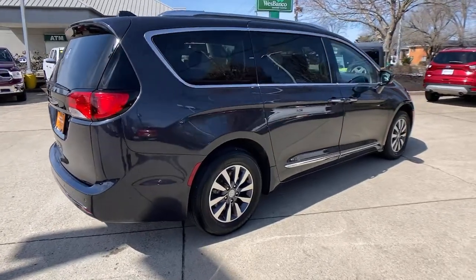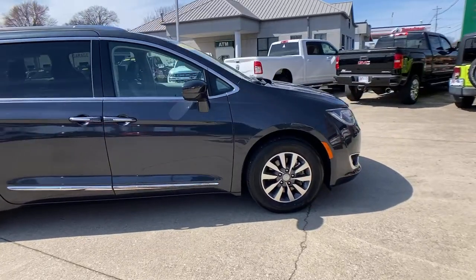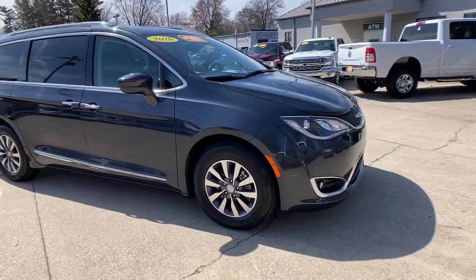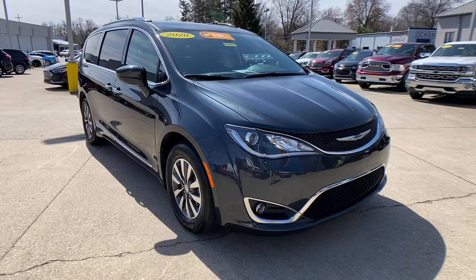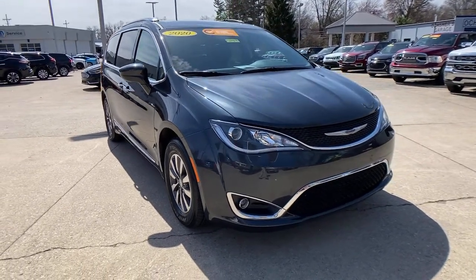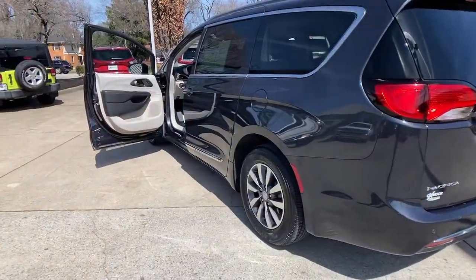Introducing the 2020 Chrysler Pacifica. This vehicle is an outstanding buy with fewer than 15,000 miles on the odometer. The Pacifica delivers the ultimate in family-focused transportation. Its excellent ergonomics, amenities, and safety features inspire confidence and assure comfort for everyone.